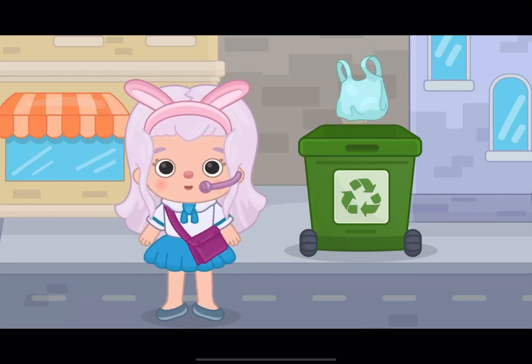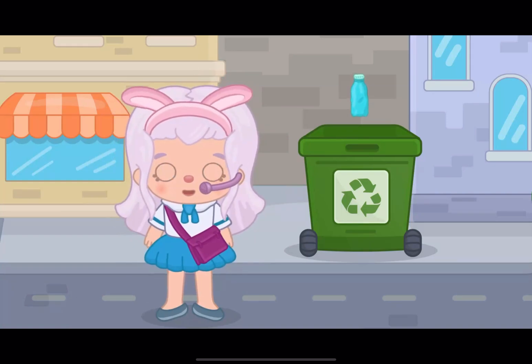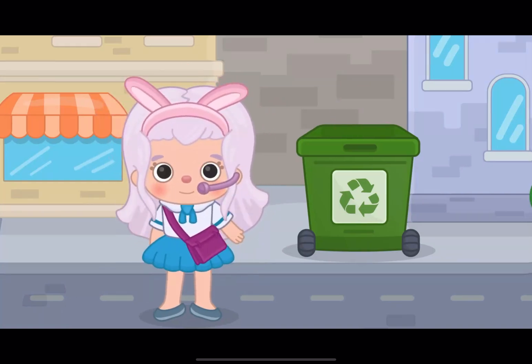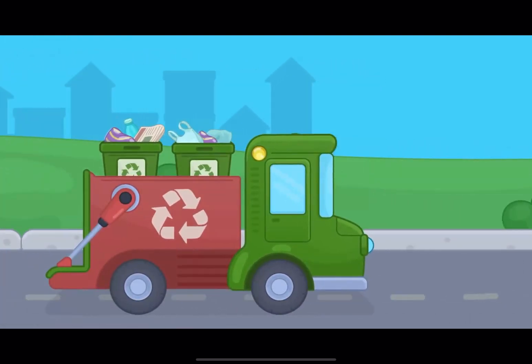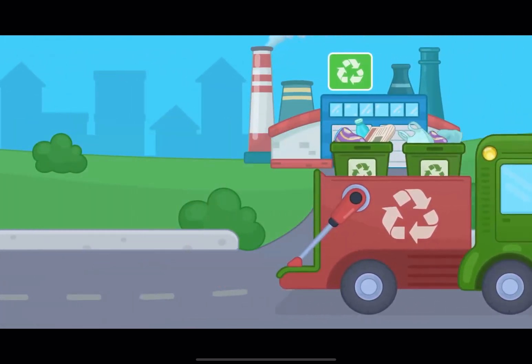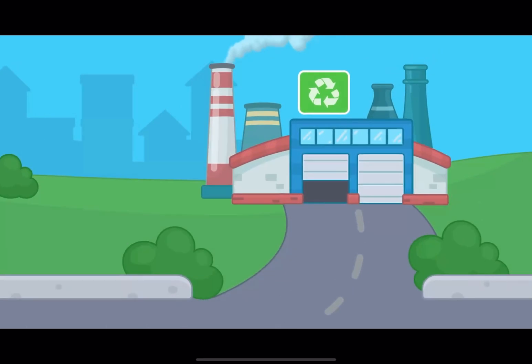We put only these types of waste into it: bags, paper, glass bottles, and cans! The garbage cans with this symbol are transported by a garbage truck to a special place.